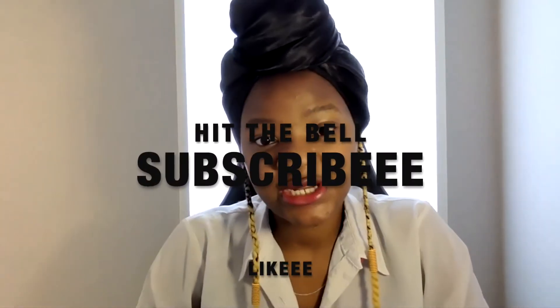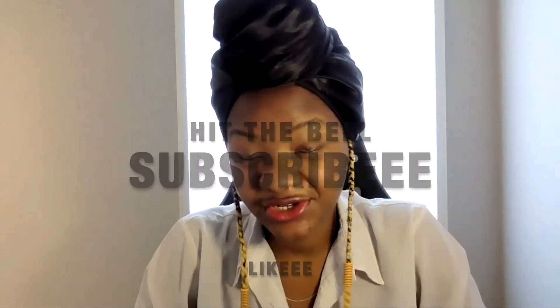Welcome back guys. If you're new here, thank you for joining us for the first time. If you are a returning subscriber, thank you very much. Please like this video, click on the subscribe button and turn on the notification as well so that you will be the first to know when the next video is out.